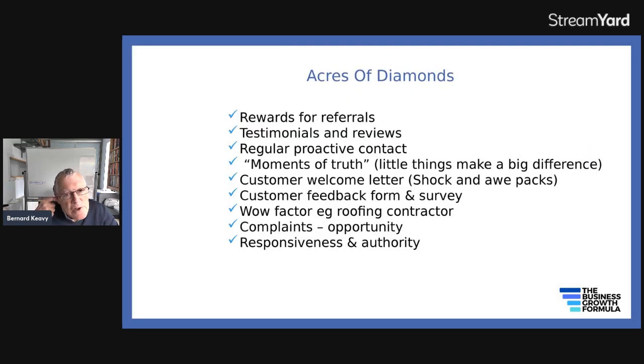So how do you do this? You can have referral schemes in place where you reward people for referrals. You can ask for testimonials and reviews. You can make regular proactive contact with them. You can make sure that nothing in your business or about your business would put people off — that's called moments of truth. Things like litter in the reception area or out-of-date magazines, anything that will give a bad impression.